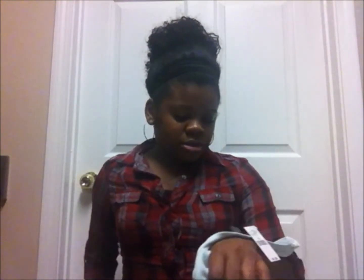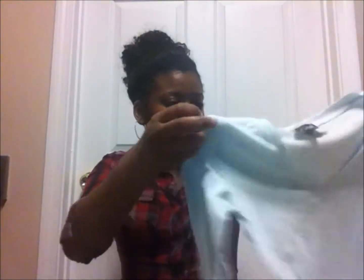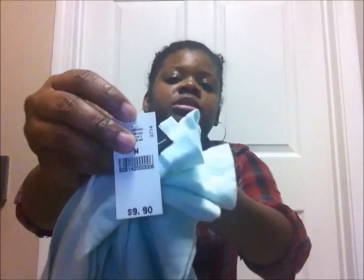Also from Wet Seal I got this mint color basic long sleeve shirt top. I just got this to throw on with some jeans, a scarf, and some boots. This is a medium and it was 10 bucks.